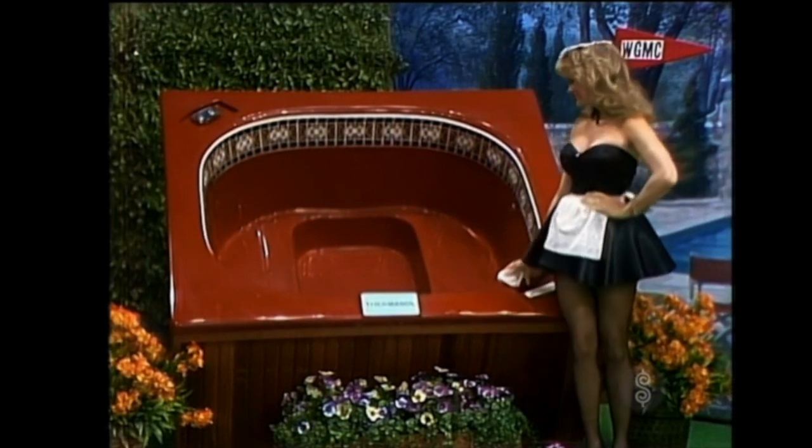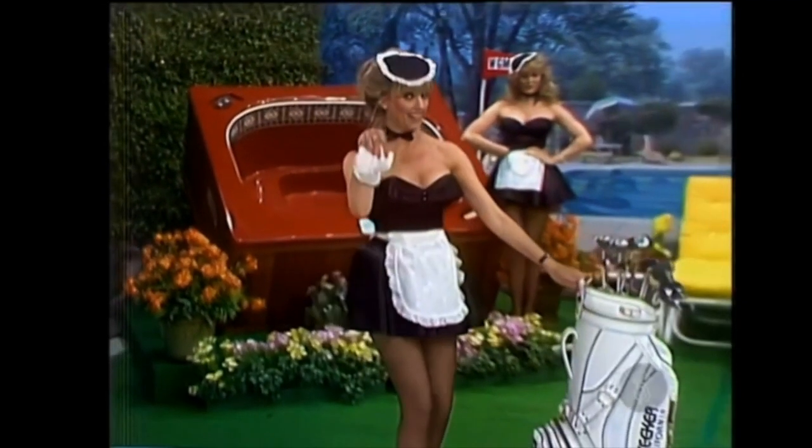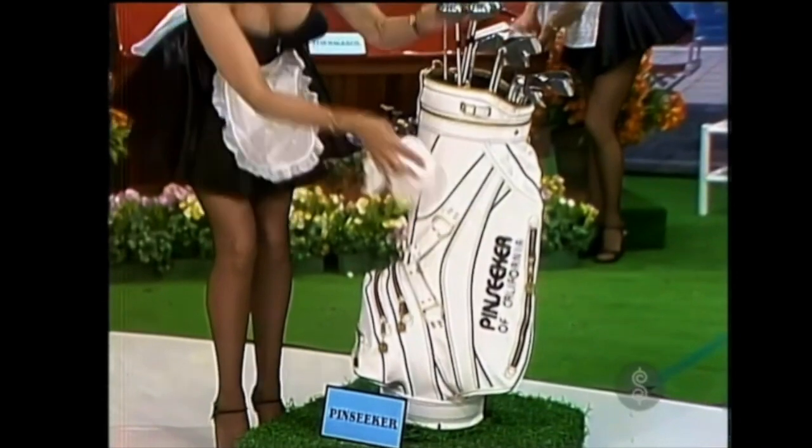Our Janice has a special responsibility. She has to keep Bob ready for the hole-in-one game by polishing the clubs in his new golf bag, including the complete set of golf clubs.